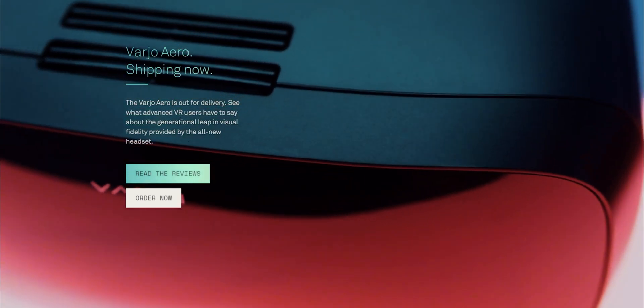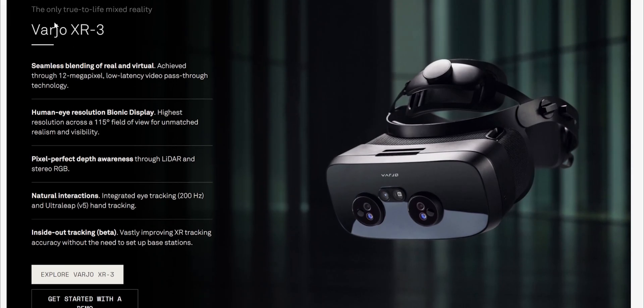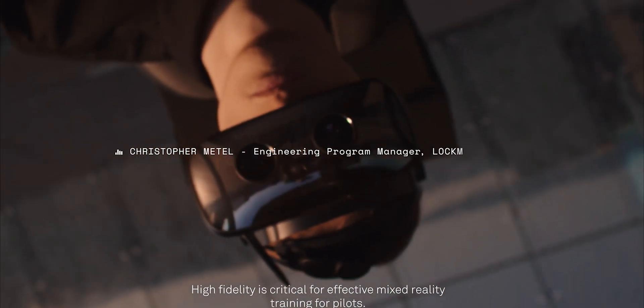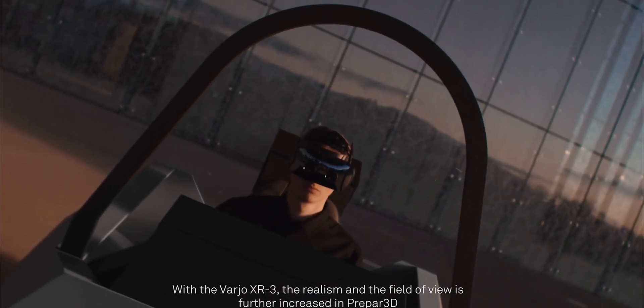But Vario wants to do the same thing with their headsets. They have two new flagship models, namely the XR3 and the VR3. The XR3 is for extended reality, meaning it uses cameras to put virtual objects in your real space around you. They say it has a display close to human eye resolution, a 115 degree field of view, LiDAR for depth sensing, and real-time eye tracking up to 200 Hz. This is said to be the most realistic experience for simulating training for field personnel like pilots or emergency responders. Leading graphics companies like Unity have already started using Vario headsets to explore mixed reality concepts for game development.